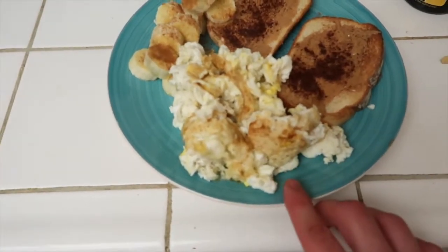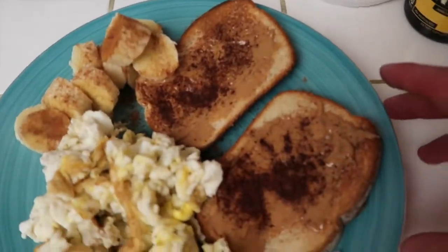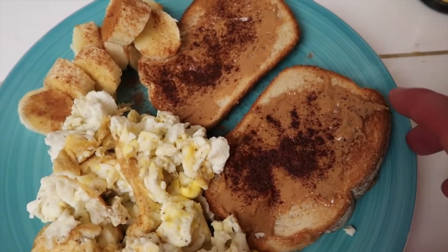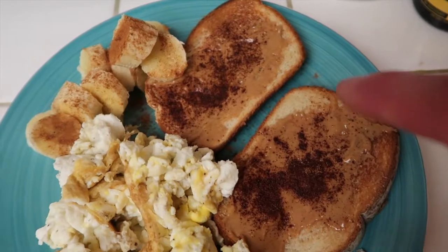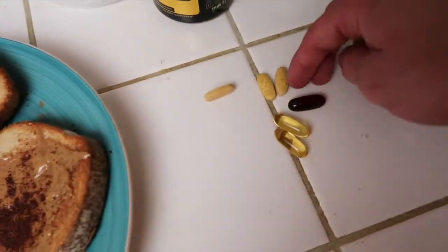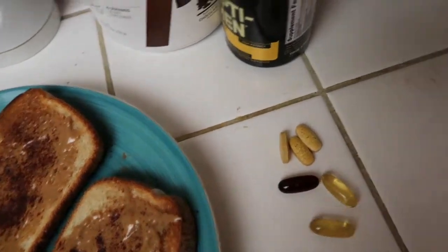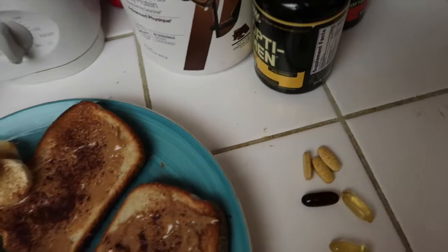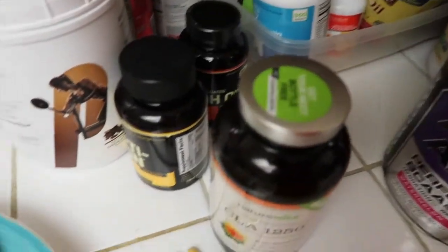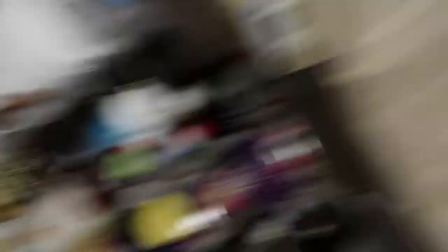Here to show you my last meal before the night. I got half a carton of egg whites, one whole egg, two pieces of toast with creamy Jiffy natural peanut butter, some cinnamon, one whole banana with a little bit of cinnamon, and then three multivitamins, one CLA, and two fish oils. These are the CLAs that I use, these are the fish oils, and this is the Optimen. That's it — last meal.